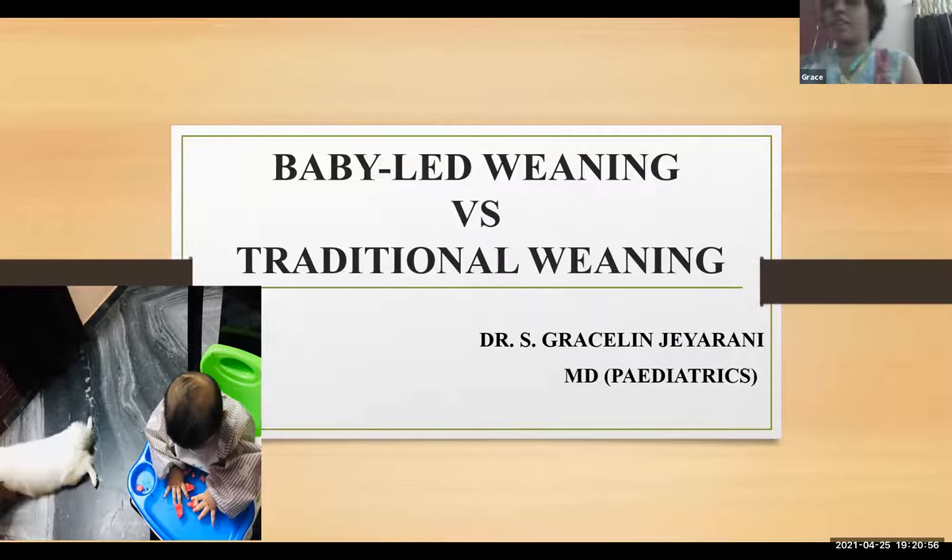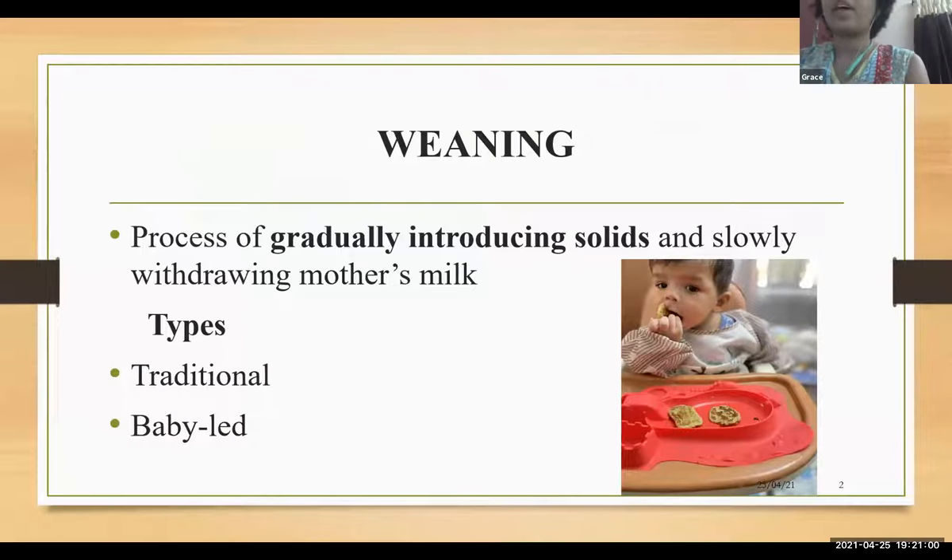Thank you, ma'am. My topic is baby-led weaning versus traditional weaning. Weaning is a process of gradually introducing solids and slowly withdrawing mother's or formula milk. There are two types: traditional and baby-led weaning.